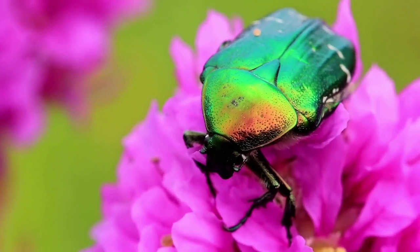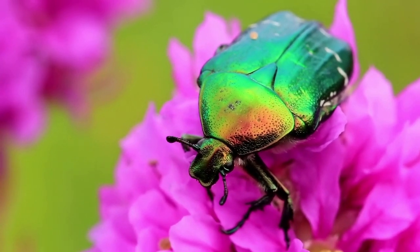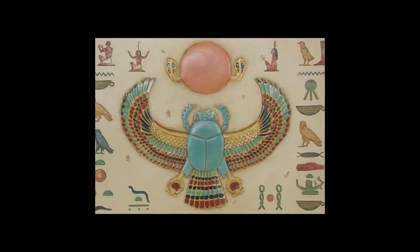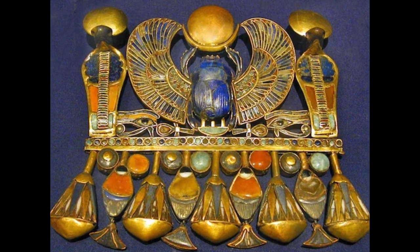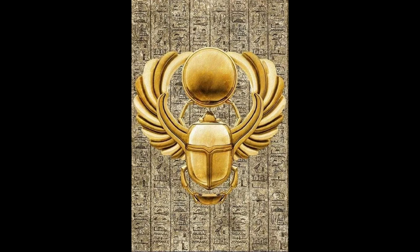Have you ever seen a chrome beetle and wondered what its shiny metallic-looking shell is made of? In ancient Egyptian mythology, the scarab beetle was a symbol of the Sun, renewal, and rebirth, and was often depicted with iridescent wings.